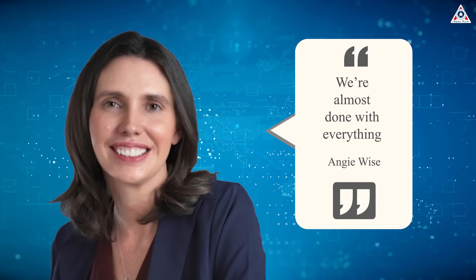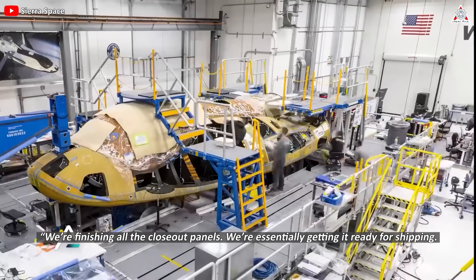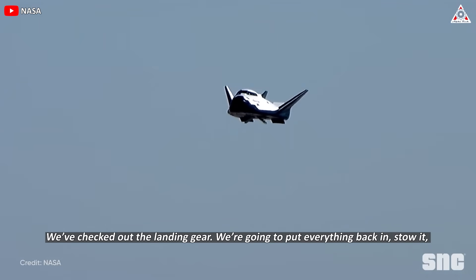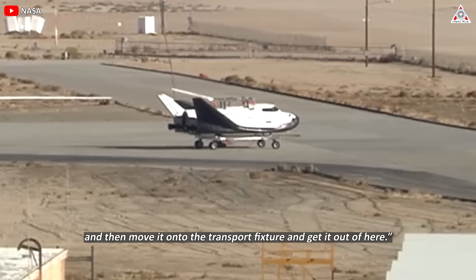We're almost done with everything, Angie Wise, Sierra Space's chief safety officer, said. We're finishing all the closeout panels. We're essentially getting it ready for shipping. We checked out the landing gear. We're going to put everything back in, stow it, and then move it on to the transport fixture and get it out of here.